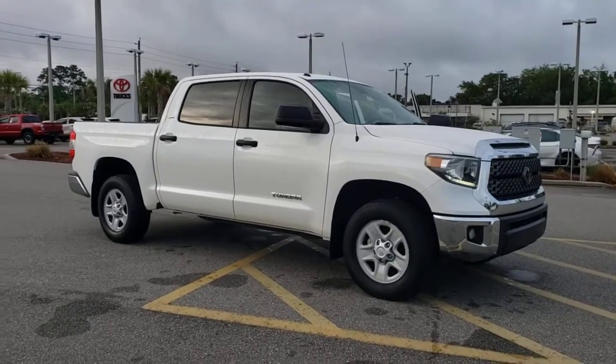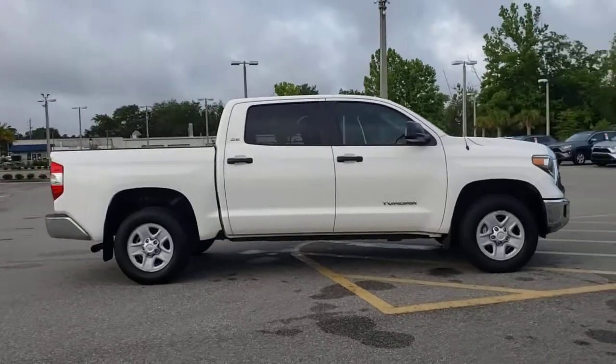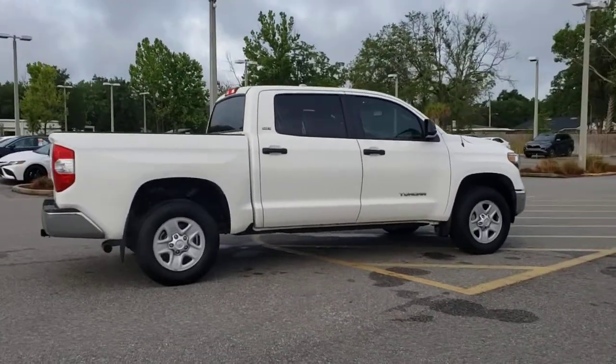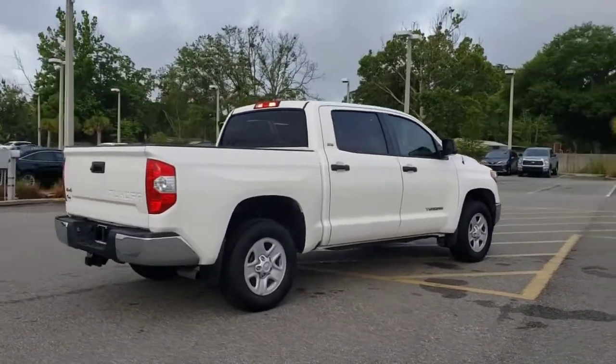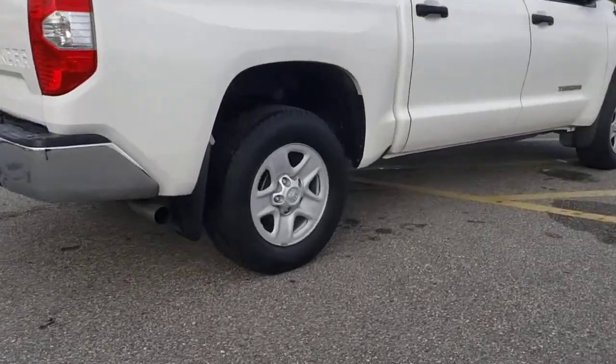Hop into the 2018 Toyota Tundra. This vehicle still has fewer than 35,000 miles on the clock, so it won't last long. Prepare to take your driving pleasure to new heights and enjoy the best of modern efficiency and style.